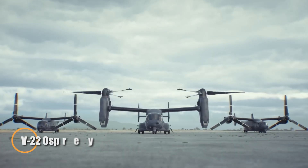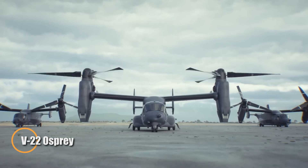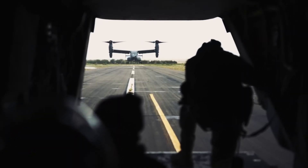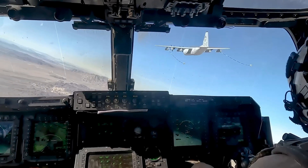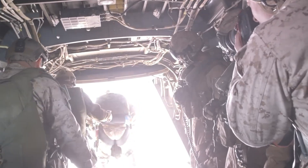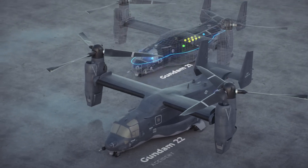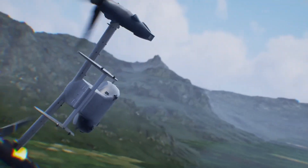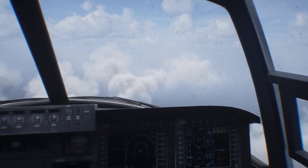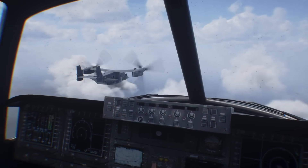The V-22 Osprey stands as a pinnacle of modern military aviation, combining the capabilities of both a helicopter and an airplane. This groundbreaking aircraft utilizes tiltrotor technology, enabling vertical takeoff and landing like a helicopter, while seamlessly transitioning to fast, efficient forward flight like an airplane. A joint development by Bell and Boeing, the Osprey merges the speed, range, and altitude of a turboprop with the agility and versatility of a rotorcraft.